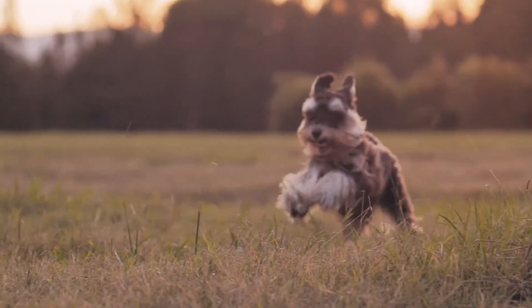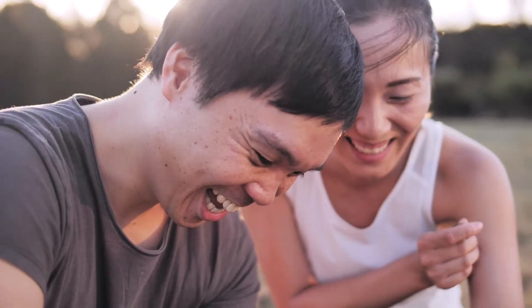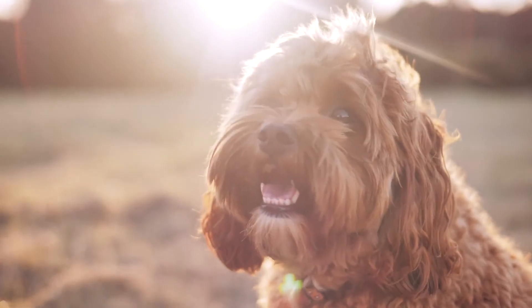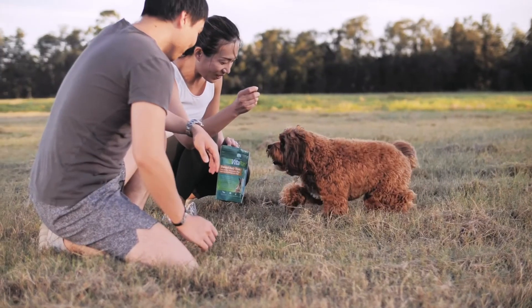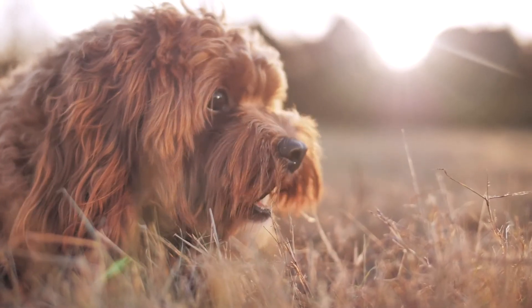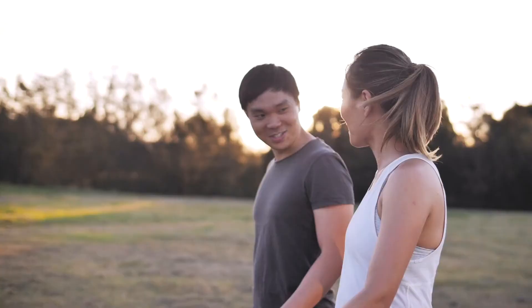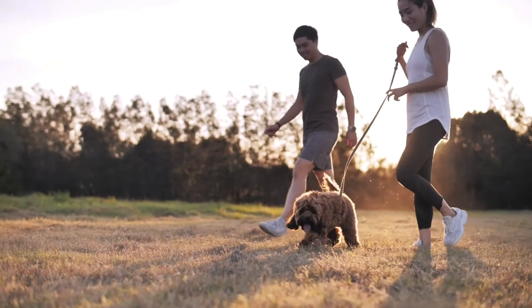It might not seem like a big deal, but simply things in life like being able to walk your dog after work becomes that much easier when your dog can actually walk and isn't suffering. As a result, because we've been able to assist these pet parents with this formula, their pets can now walk with them freely and they can enjoy each other's company a lot more.